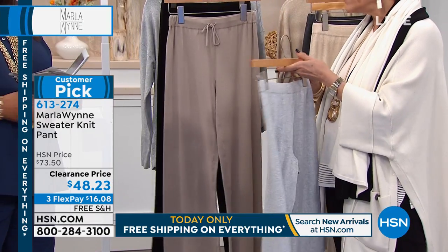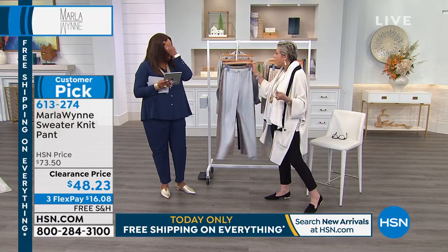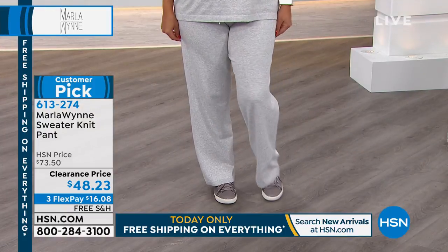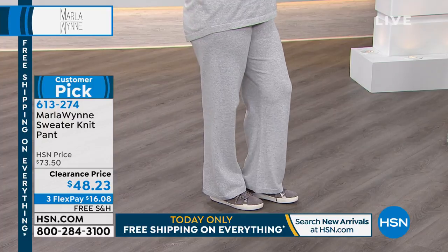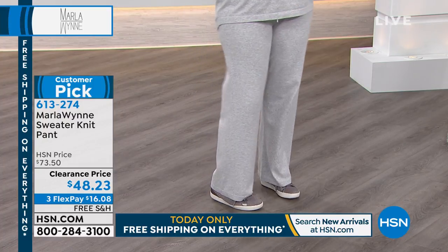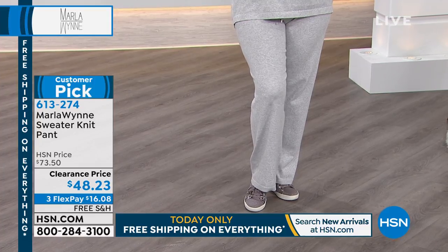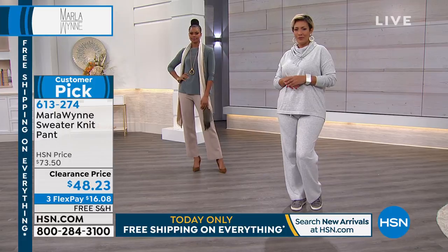I wear them at home, but you know what? I also dress it up and wear it out — like the black, I have the black sweater knit pant and I'll throw a great little top with it. These are so soft. She had the latte in, and if you check on hsn.com you will see that we have a sweater, a border poncho from the Marla Wynne collection — this latte looks fabulous together.